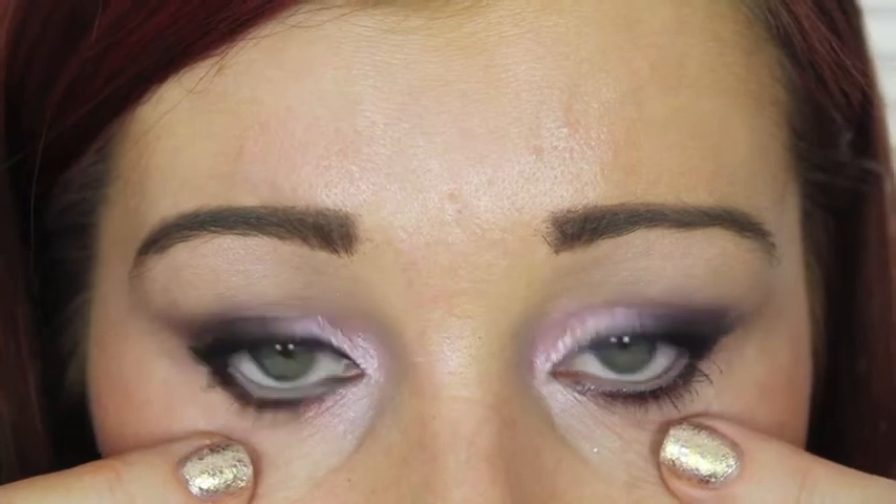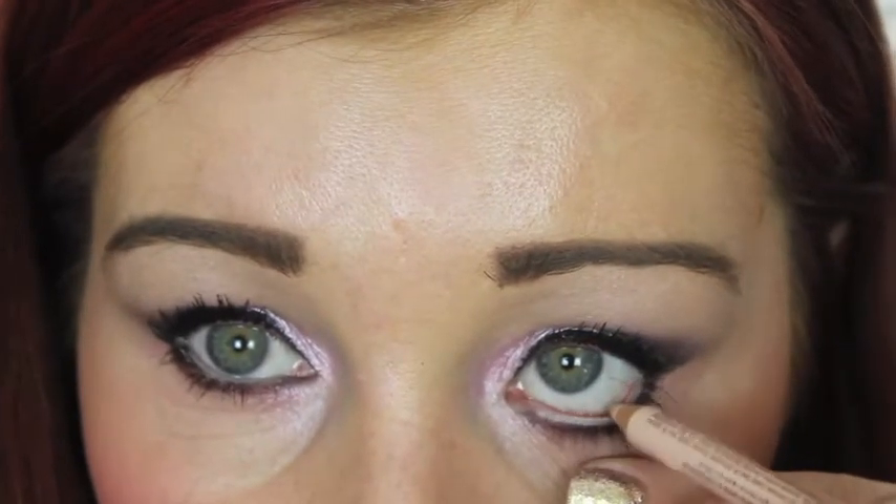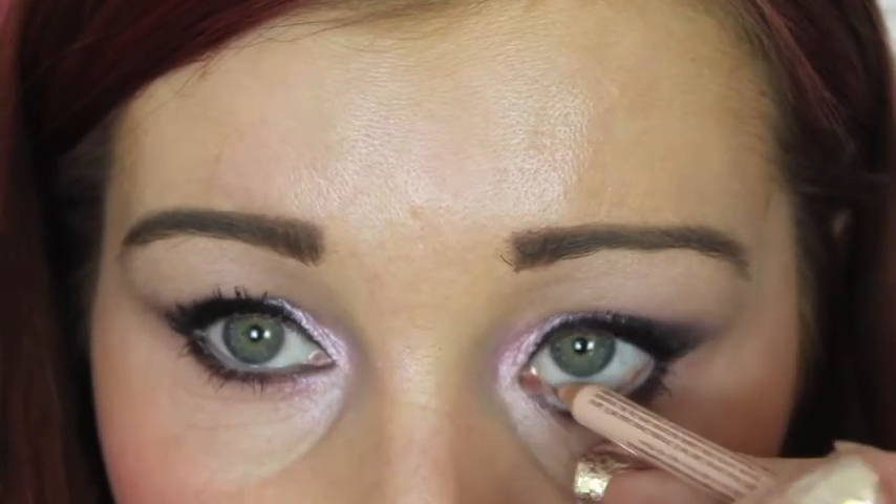That's a close-up of the waterline liners. This is the nude Rimmel one — I'll put some more on so you can see it going on. This is the creamiest of the two and the easiest to put on in the waterline. The Wonder Pencil is very hard to get on the eye, but it's longer lasting.